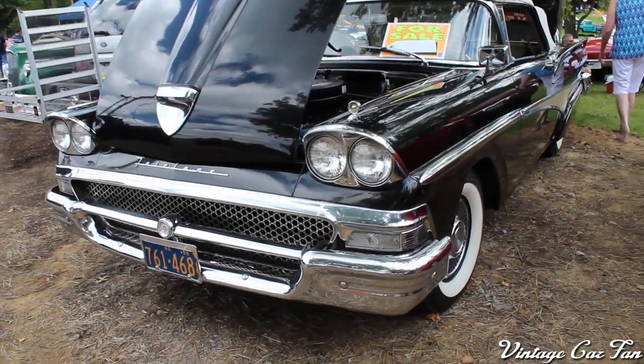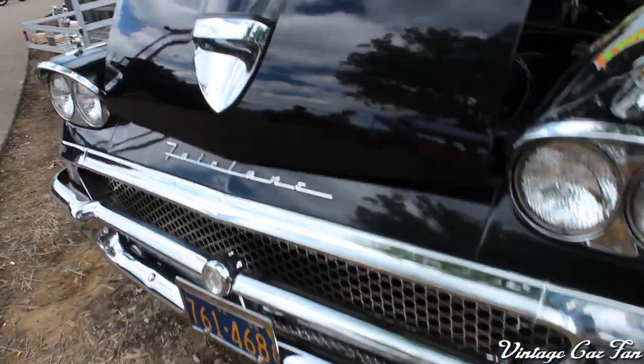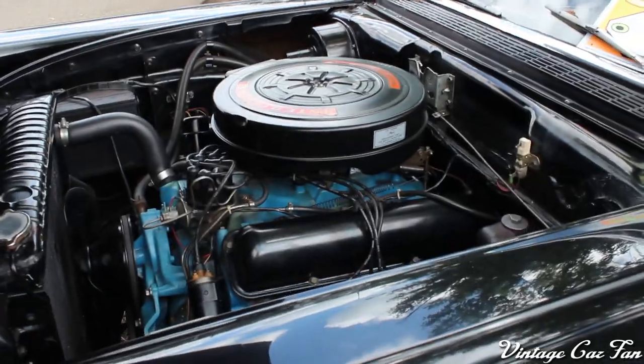This is a 1958 Ford Fairlane 500 Sunliner Convertible. The Fairlane 500 was the top of the line, and this is what Ford was putting out in '58. I showed you what Chevy and Pontiac were doing, and Ford's attempt is very nice.